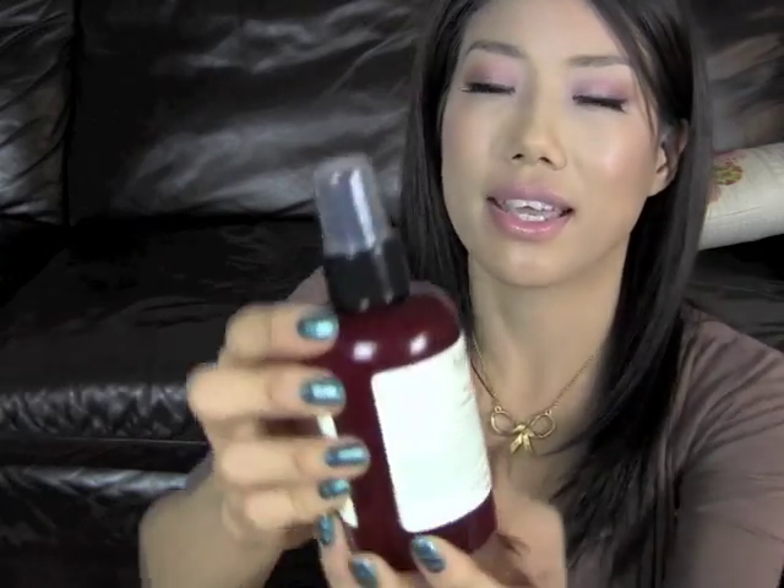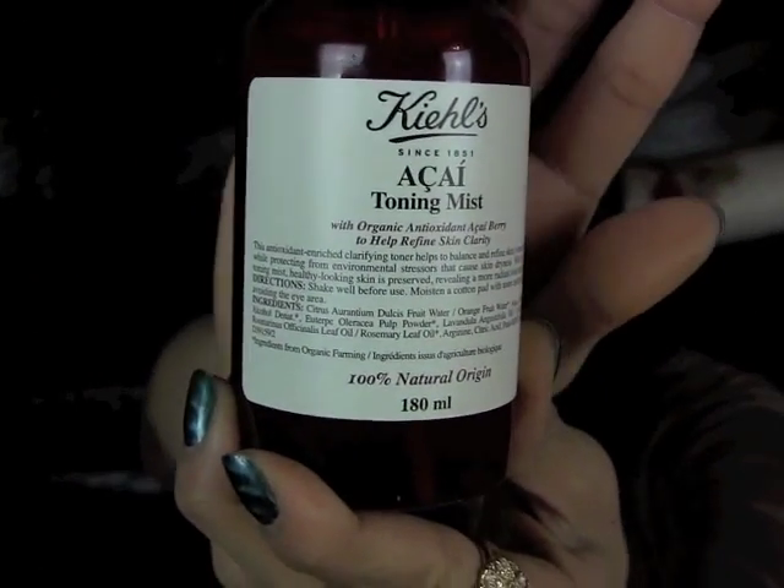Next is a toning mist I got from Kiehl's — the Acai Berry Toning Mist. I like this product because it's different from other toning waters. When I spray it, I can actually feel and smell the difference — it really feels like it's toning, firming, and energizing my skin. It's not like those water sprays where you don't notice any difference. The only caution is it doesn't feel good if you get it in your eyes.